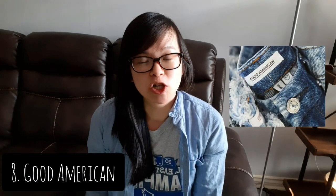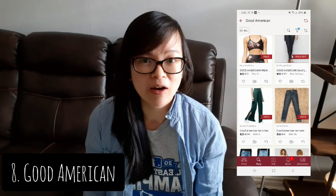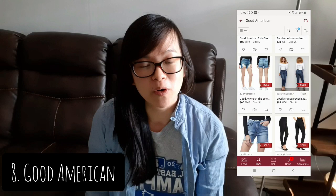Another brand is Good American, founded by Emma Grede and Khloé Kardashian. Their style is mainly to empower women to feel good and confident in the clothing they wear. I've picked up this brand before — a pair of activewear leggings — and they sold within a week for $60. I know their activewear as well as their jeans do quite well.